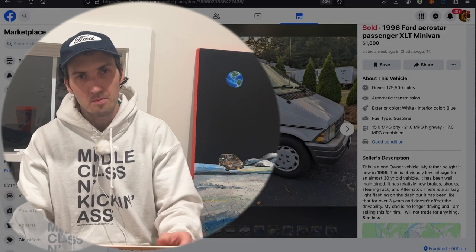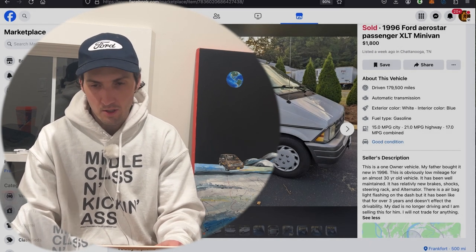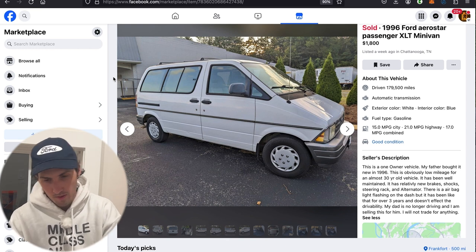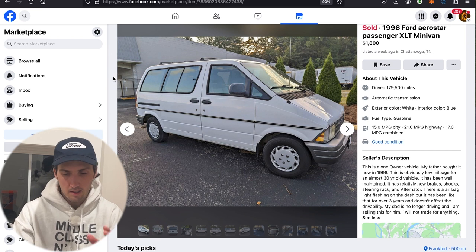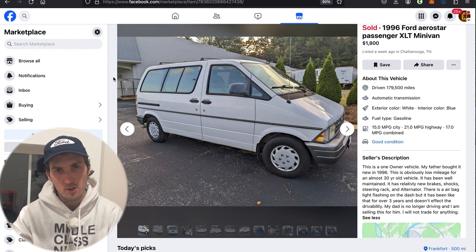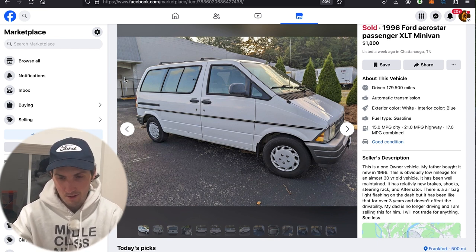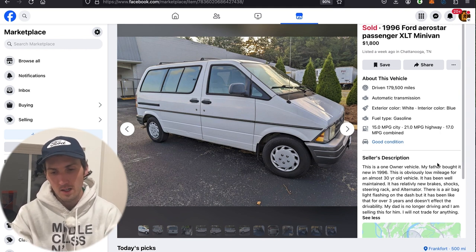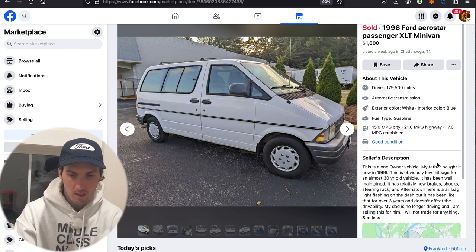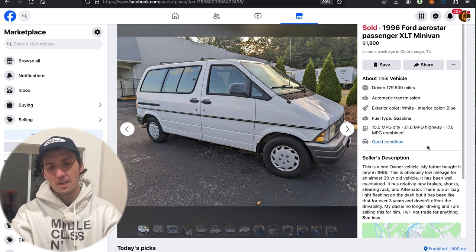Here we have a 1996 Ford Aerostar Passenger XLT minivan, sold for $1,800 — although I think there was perhaps a little shrewd negotiation, so slightly lower than the listed price — in Chattanooga, Tennessee. I went to a wedding there once and had a very nice time. About this vehicle: 179,500 miles, automatic transmission, exterior white, interior blue — which will be a very important discussion topic later. Fuel type gasoline, 15 MPG city, 21 highway, for a combined 17 MPGs.